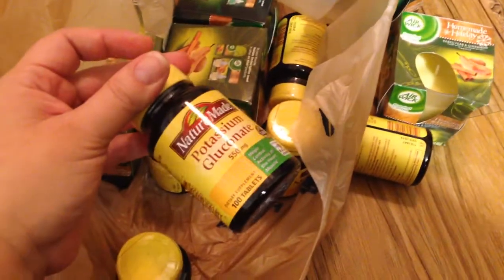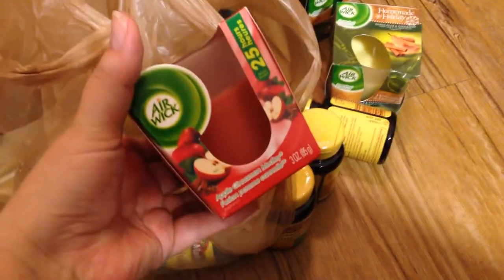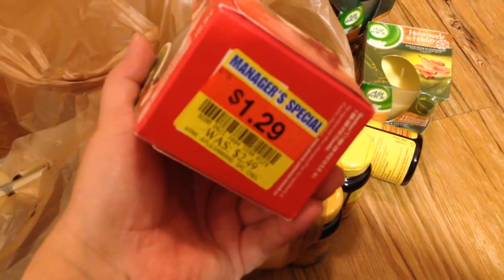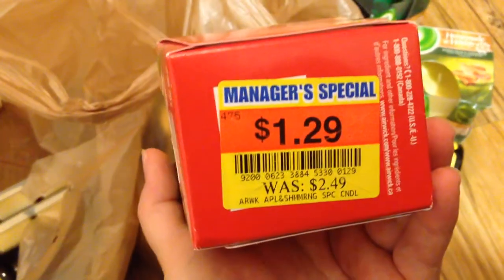These are just the magnesium. I try to get all of the under-$5 coupon vitamins so that the $5 coupons give me overage. Those are basically just magnesium and potassium. And here's another Airwick — this one is the apple cinnamon medley, also $1.29. You can see they're normally $2.49, so $0.29 for these is a pretty good deal.